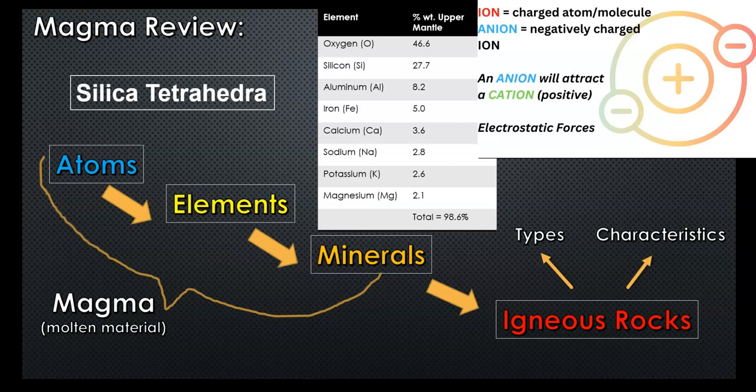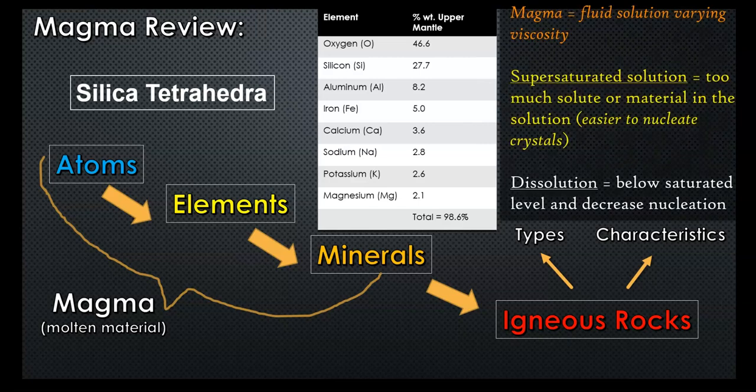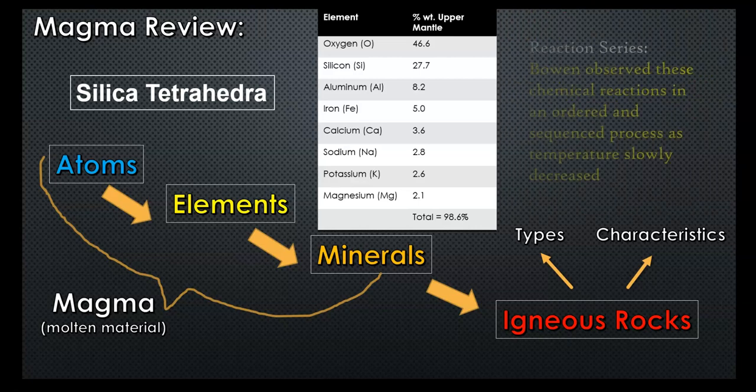In terms of higher-level chemistry, the magma can be either supersaturated, saturated, or in dissolution. The level of material in the magma dictates how fast minerals can nucleate — coalesce and form solid materials within the magma melt — and how elements are drawn out and bonded at different temperatures and pressures. What Bowen basically observed was the organization of chemical bonding at certain temperatures and how the magma's composition changed based on what minerals were being crystallized at each point.